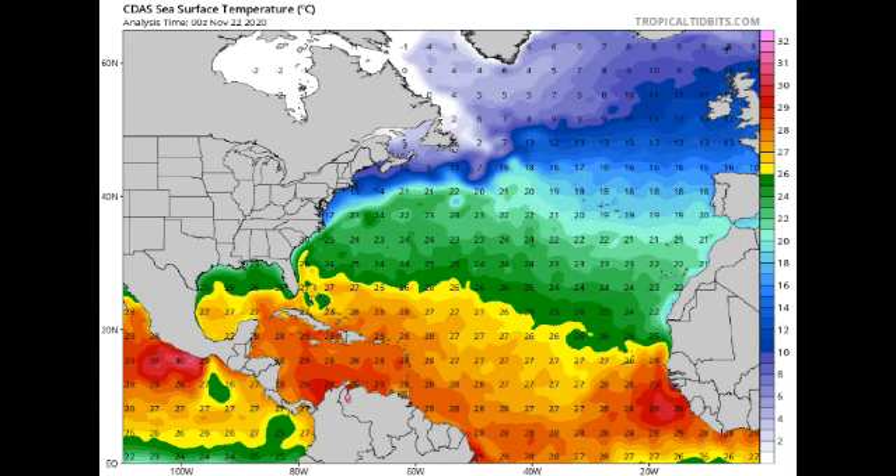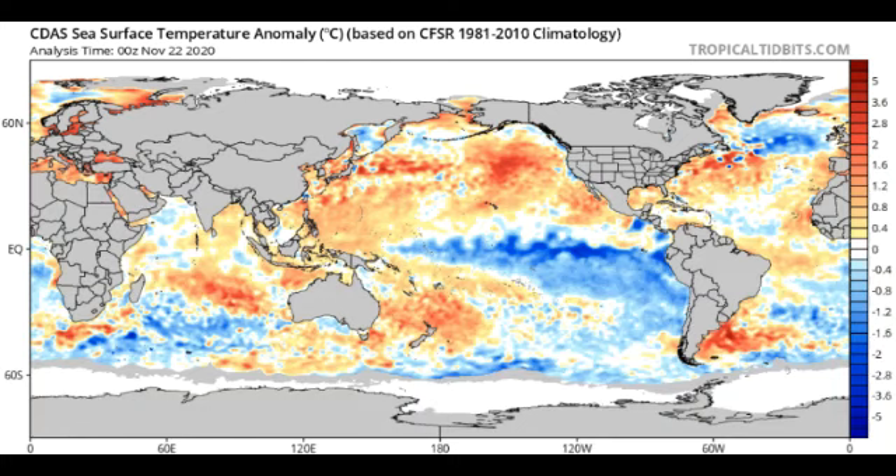Looking at ocean temperatures, they are very warm at this time in the Caribbean and off the coast of Africa, but in the vicinity of that disturbance they are warm enough to support development into a subtropical cyclone. This is the time of year where we would see this — we are eight days away from the official end of the hurricane season. It is possible for us to have another storm or maybe two, but again it is likely that we won't.